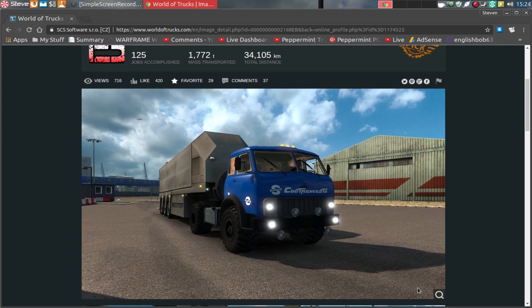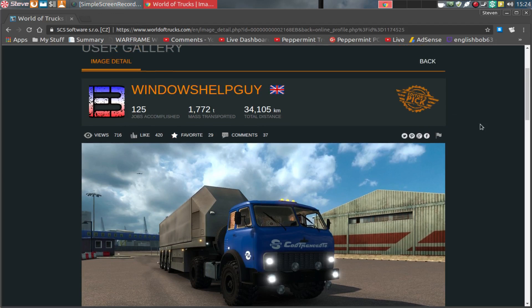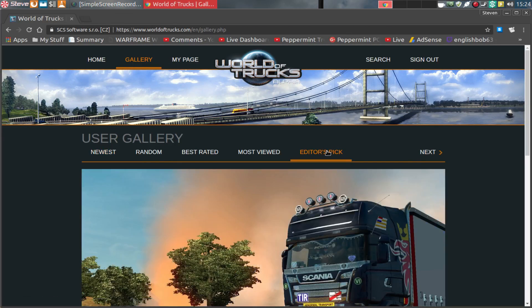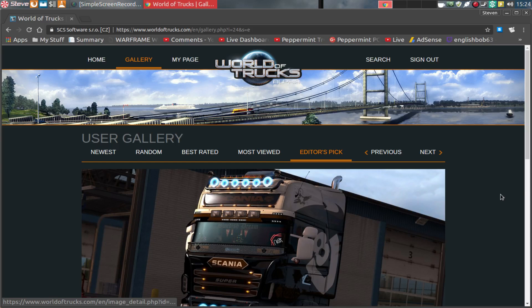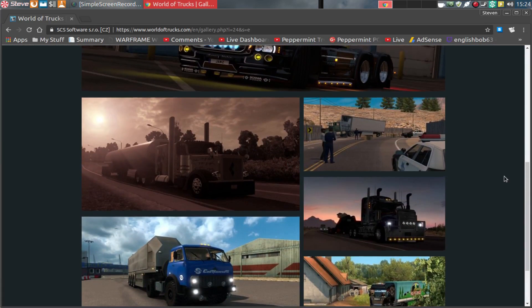So anybody can now check this image out, download it, use it as a wallpaper, whatever. But nevertheless, it has been chosen in the Editors' Picks. And if you go to the Gallery and the Editors' Pick section, and at this moment in time go to about page 5, you will find my picture here in this section.